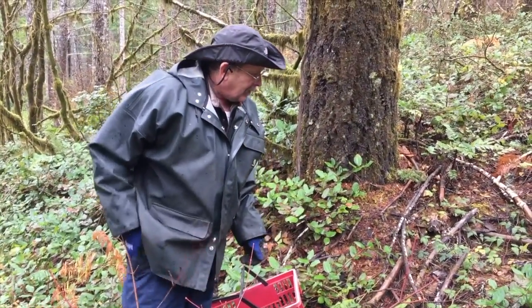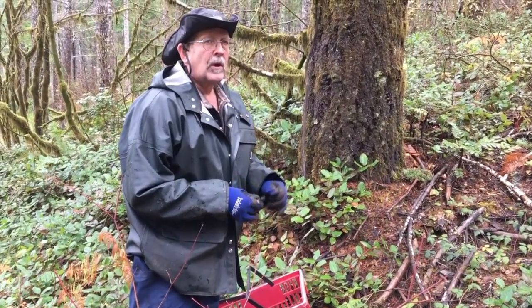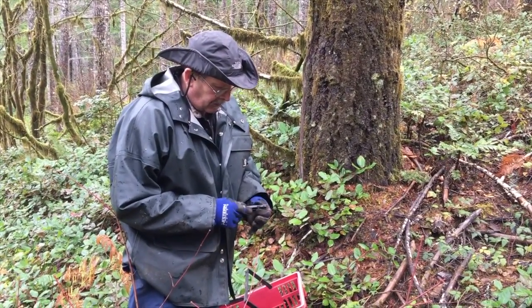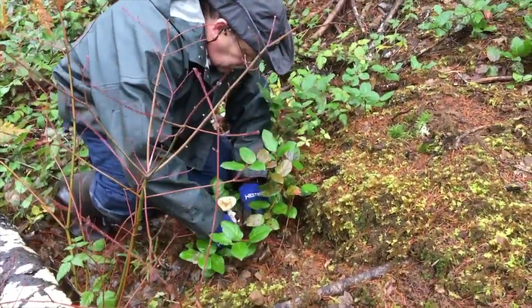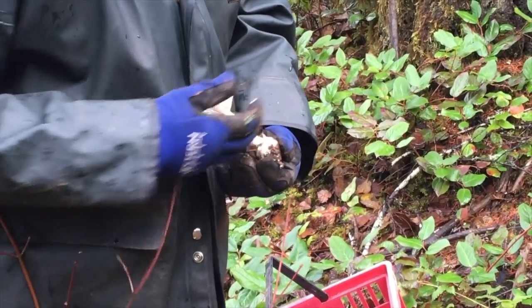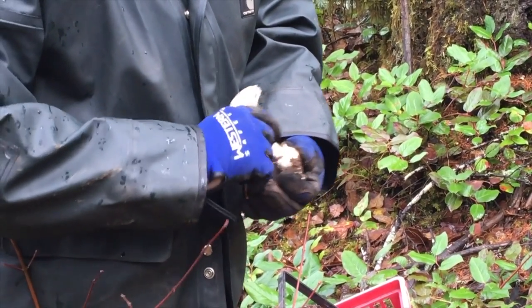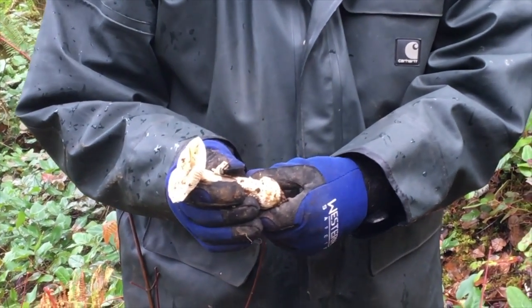This is one of the reasons why they suggest if you're harvesting a mushroom you don't know, you need the entire structure, including anything that's underground. You'll see this swelling underneath. If you just cut this at the ground, you miss that structure. It's called a volva, and it's characteristic of the Amanita group.